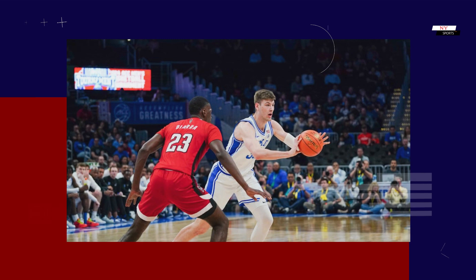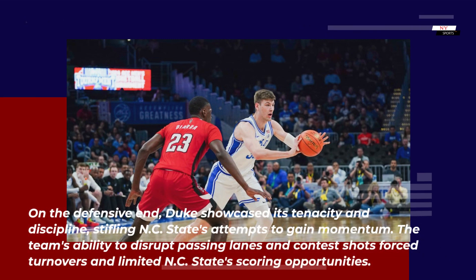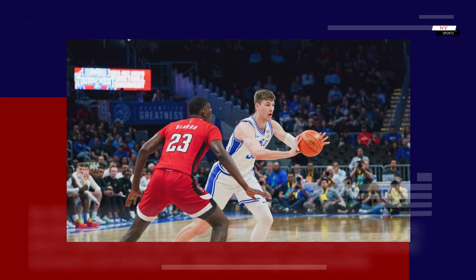Defensive prowess: on the defensive end, Duke showcased its tenacity and discipline, stifling NC State's attempts to gain momentum. The team's ability to disrupt passing lanes and contest shots forced turnovers and limited NC State's scoring opportunities.